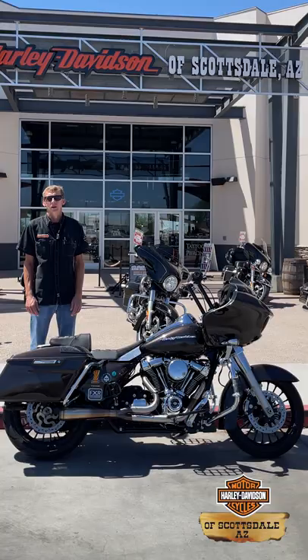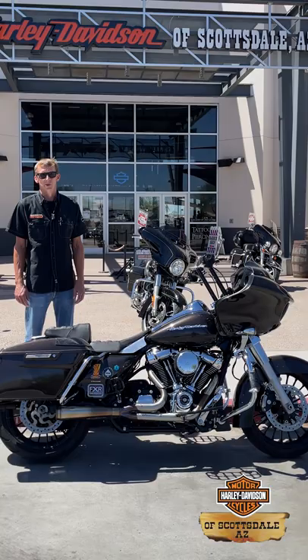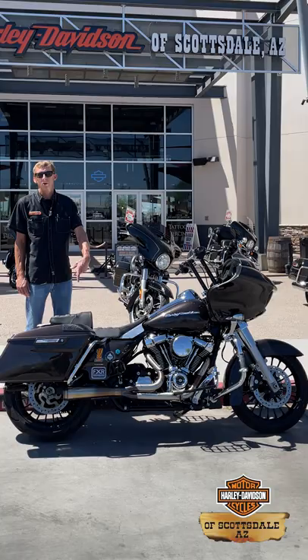John here at Harley-Davidson of Scottsdale, just wanted to show you guys my bike — an '18 Road Glide. Started out as a standard; it's obviously far from that now. This is all stuff that we sell, just upgraded.